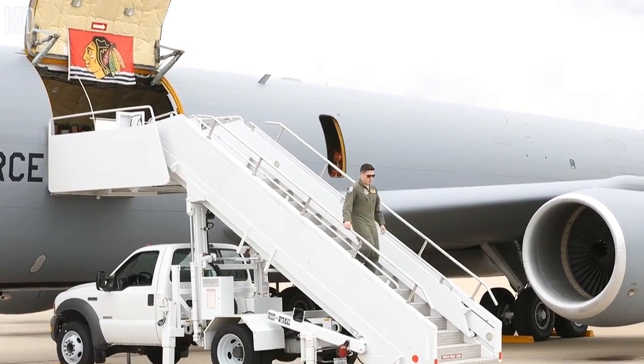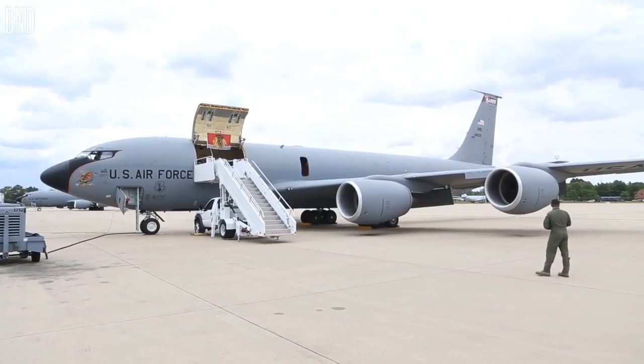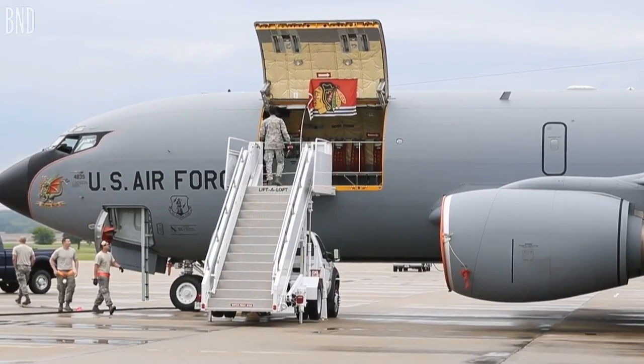My name is Senior Airman Alberto Ayala. I'm part of the 906 and we work with the 126 Air Refueling Wing. I am a boom operator and we fly on the KC-135, our straddle tanker.